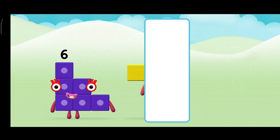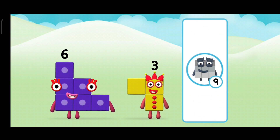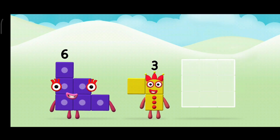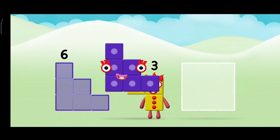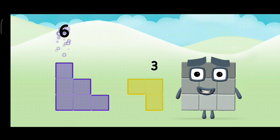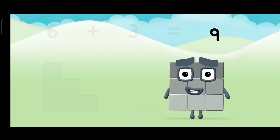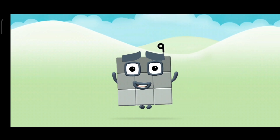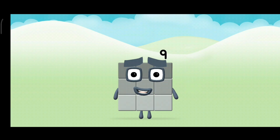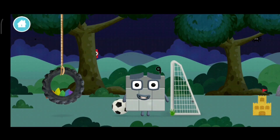You've found a number block! What number block can you make by adding these two together? Great! Now add the number blocks together! Six plus three equals nine! Well done!